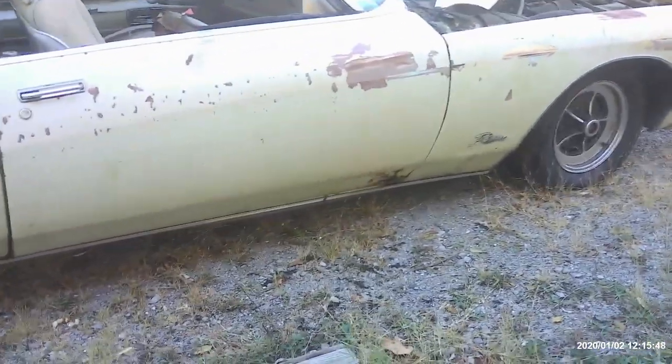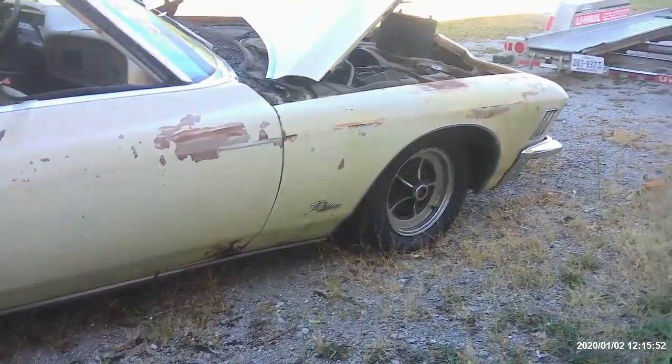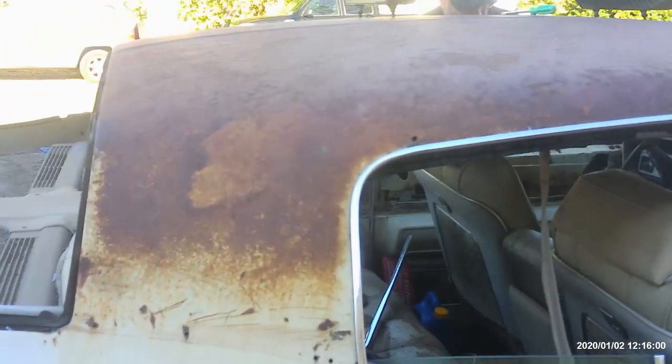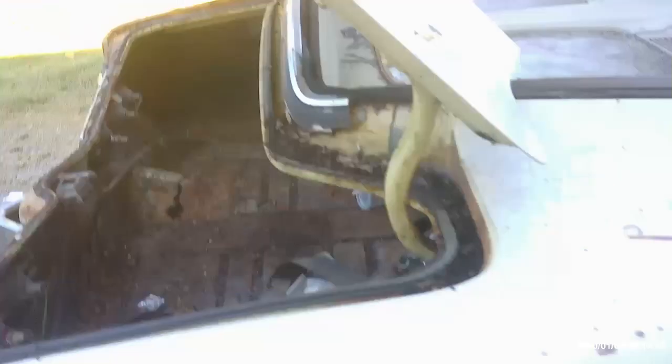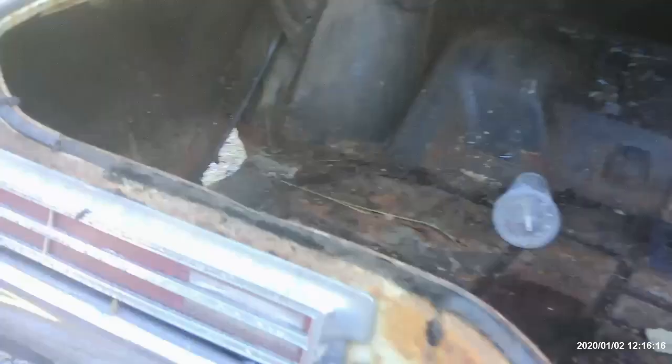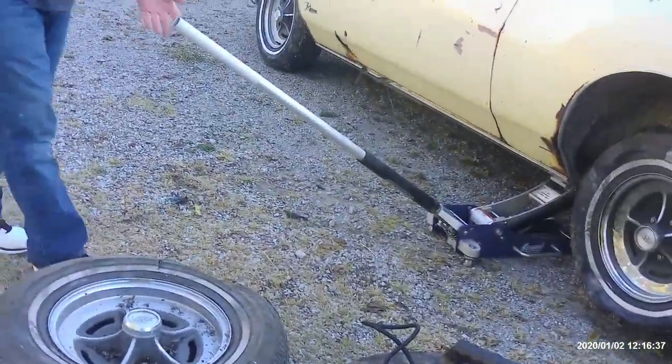It's not in bad shape. Quarters are a little beat up. Doors are a little rotted. Fenders are in pretty good shape. Hood's in fairly decent shape. A little rougher on the top. Bad glass is gone. Floor pan — trunk pan is shot. The air quarters are gone. Floor pan is shot, trunk pan is shot, the air quarters are gone.